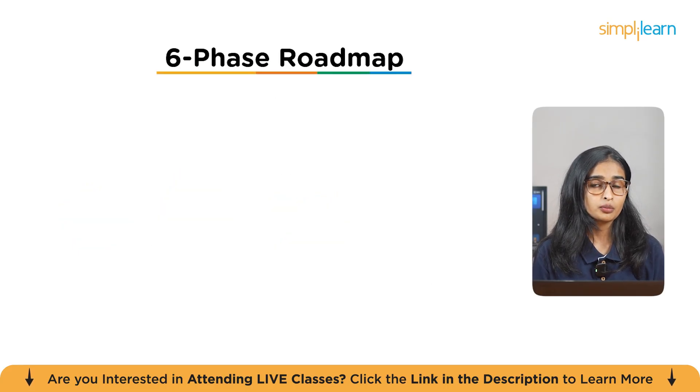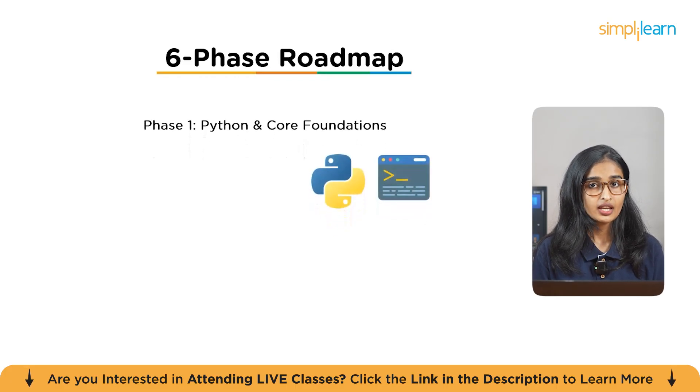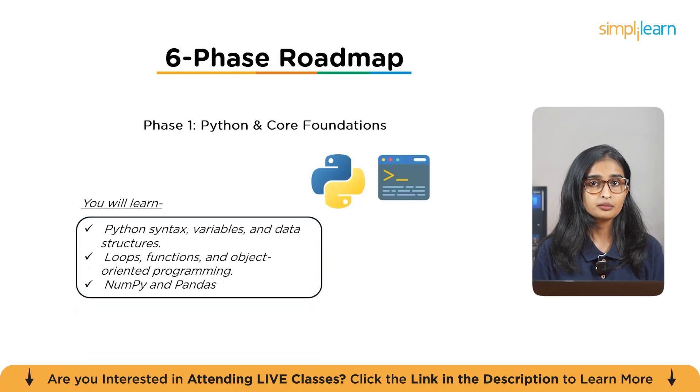Let's break down your six-month plan to become a Gen AI engineer. Phase one is Python Foundations. In the first month, you'll get comfortable with Python — mastering syntax, variables, and data structures like lists, tuples, dictionaries, and sets. Libraries like NumPy and Pandas will be essential for handling and processing data. Pro tip: learn to write clean, reusable code you can build on in later phases.